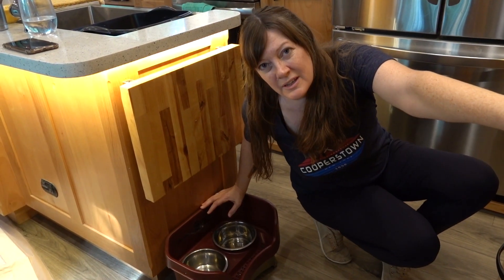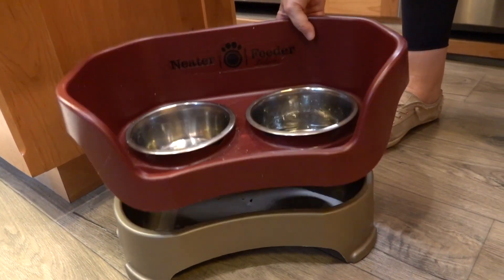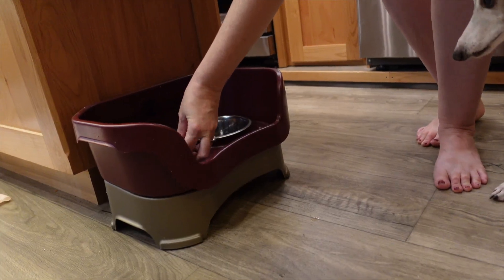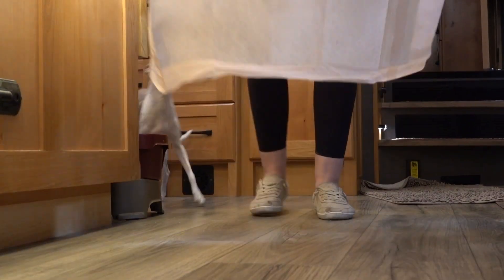As soon as we started RV life, I got Gracie one of these neater feeders. They're awesome — not only does it elevate the bowl, but it has a catcher below with holes so she doesn't splash and spill her food and water all over the floor. So we don't worry about water damage getting under the slides. And the potty pad thing — I know it's kind of disgusting, but when we're leaving for a long day or you have a senior dog who has accidents, these come in handy. That's one of the things we use.